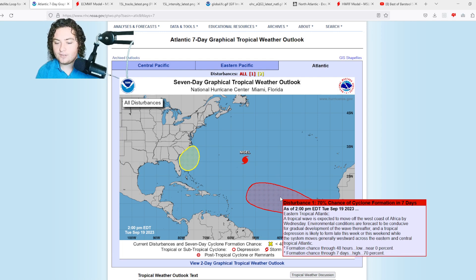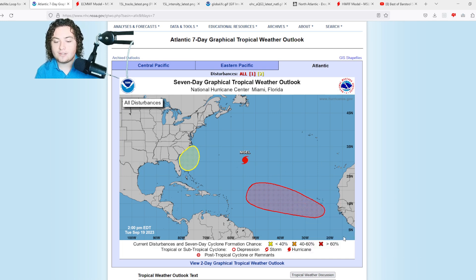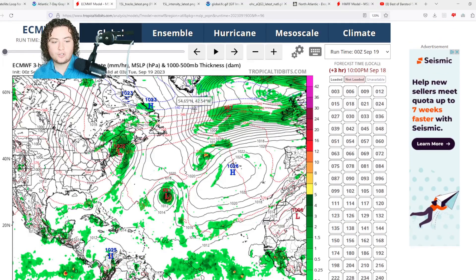There's still a 70% chance of formation in the next seven days for a tropical wave in the eastern tropical Atlantic. That wave is expected to move off the west coast of Africa by tomorrow, with environmental conditions forecast to be conducive for gradual development thereafter. A tropical depression is likely to form this week or weekend while moving generally westward across the eastern and central tropical Atlantic. Models have been picking up on this and showing a notable westward shift in the track.